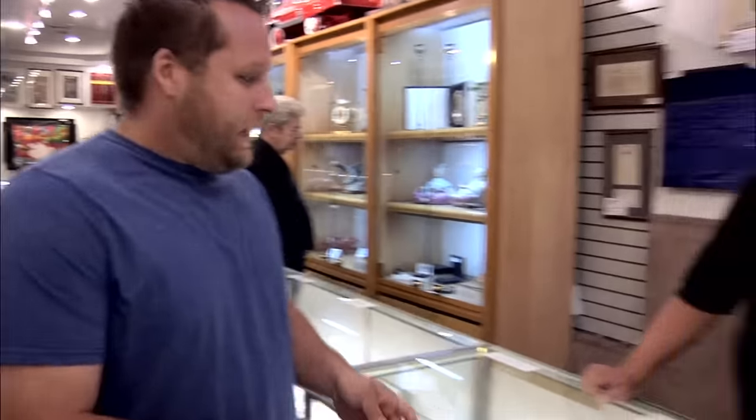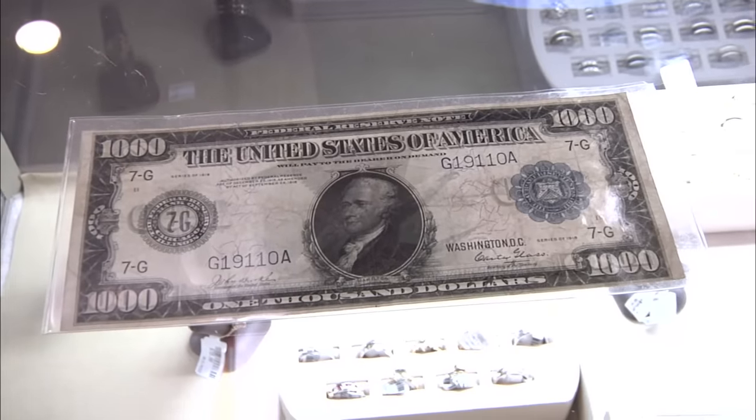Hey, how can I help you? Hey, I got a 1918 Federal Reserve note. Okay, this is pretty cool.